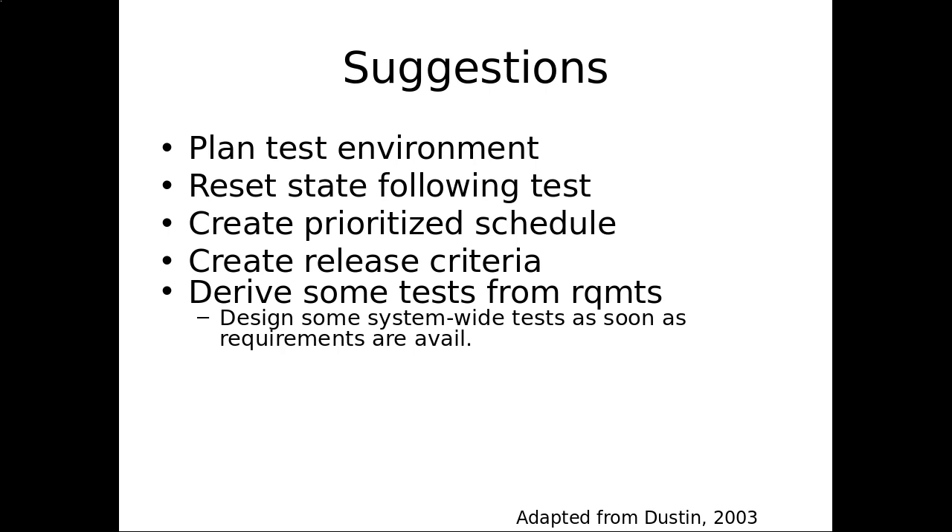A few suggestions on your environment — these are very basic things, but plan the test environment. Have a test environment. Have a well-defined environment in which you're running your system. You might have several well-defined test environments — testing under Firefox, Chrome, and Safari, for example. Have a well-defined test environment so that if it's reproduced in one, someone else can reproduce it. Have a certain continuity.